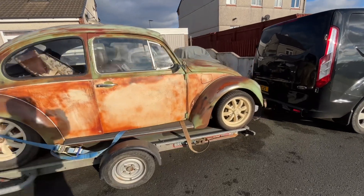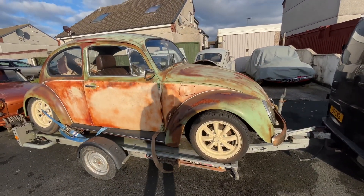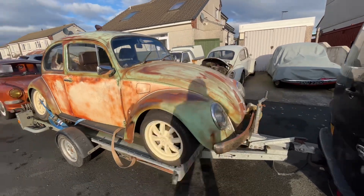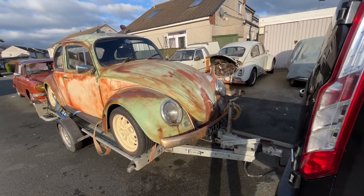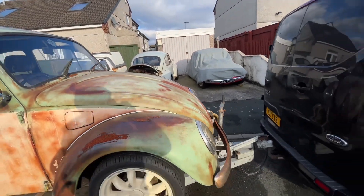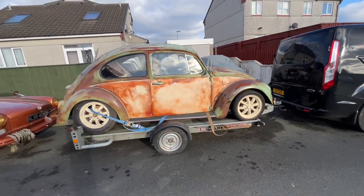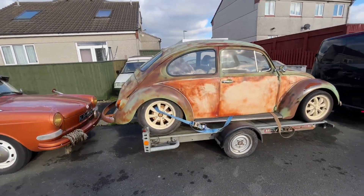Get all the brakes done, a couple of other little bits, finish off the interior, and it'll be ready for sale. Happy days — just finish off the wiring there on that backlight as well.